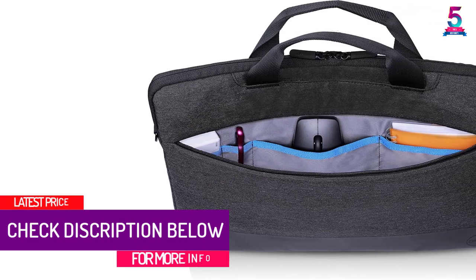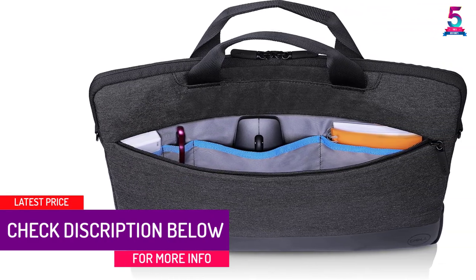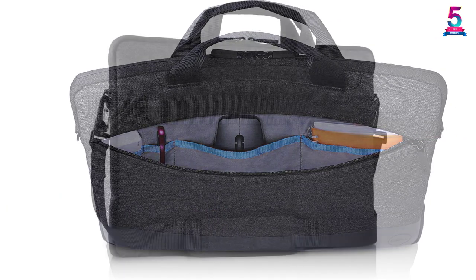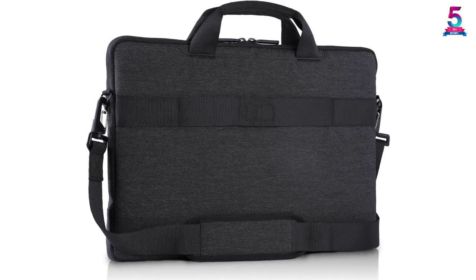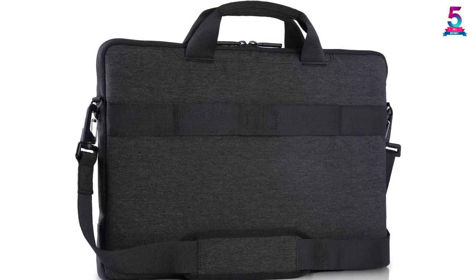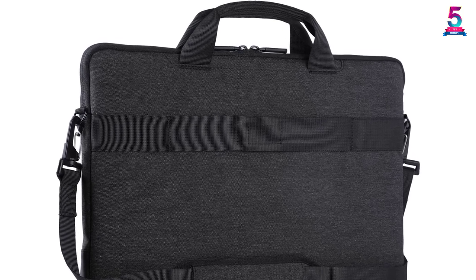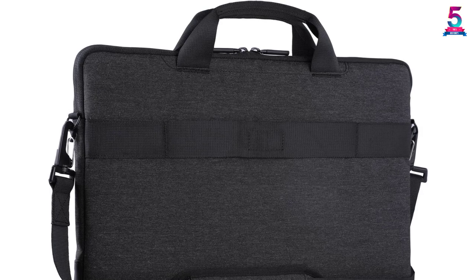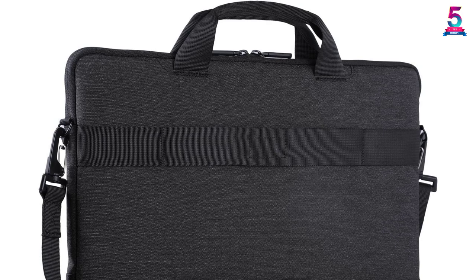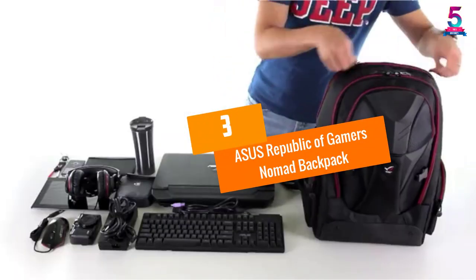This backpack comes in different sizes — 15 and 17 inches. It is designed with materials that are durable and resistant to water and tear. It has a 1680D coated base material and 900D heavy-duty body fabrics, and is designed for professional gamers. It also has a V-shaped air channel to aid comfortability. Moreover, it comes with a rain cover kept at the bottom of the backpack and is designed with reflective accents for low light.